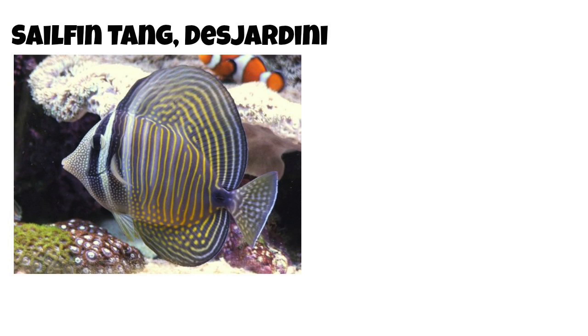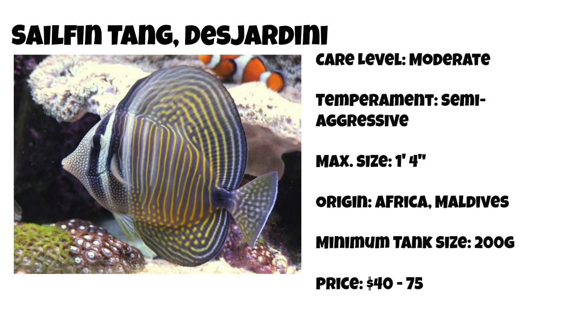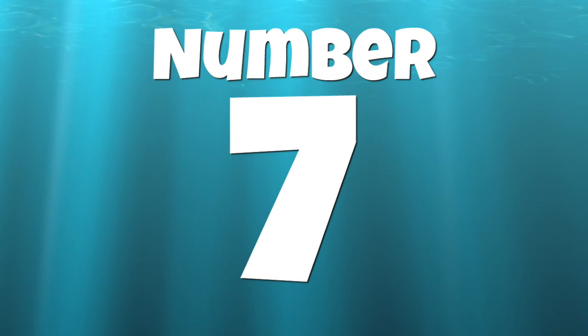Coming in at number 8 on our top 10 tangs for a saltwater tank is the sailfin tang. A few years ago I might have been indifferent about this fish, but I got a chance to see one at Aqua Magna last year and they are absolutely beautiful. The sailfin tang has a care level of moderate and is considered semi-aggressive. It can grow over a foot long and is found in Africa and the Maldives. The minimum tank size is 200 gallons and you can find them anywhere from $40 to $75 a piece.